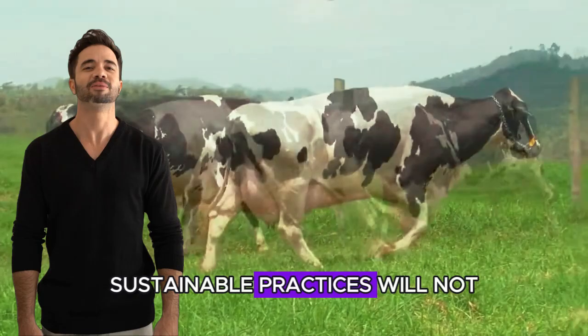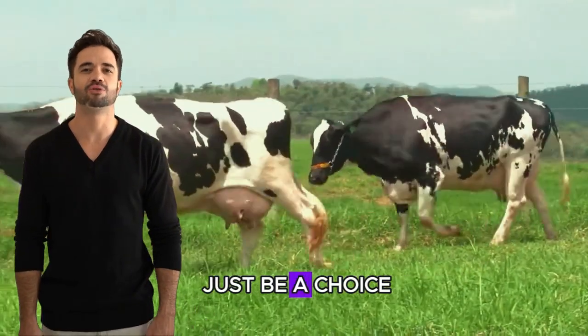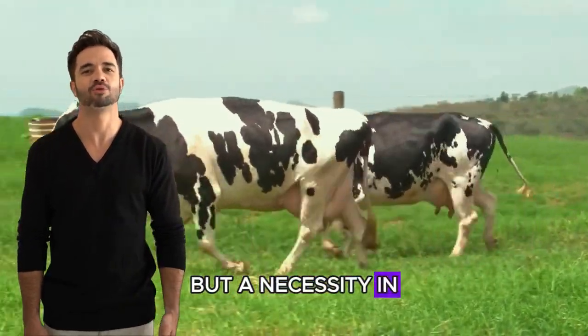In the long term, sustainable practices will not just be a choice, but a necessity in global markets.